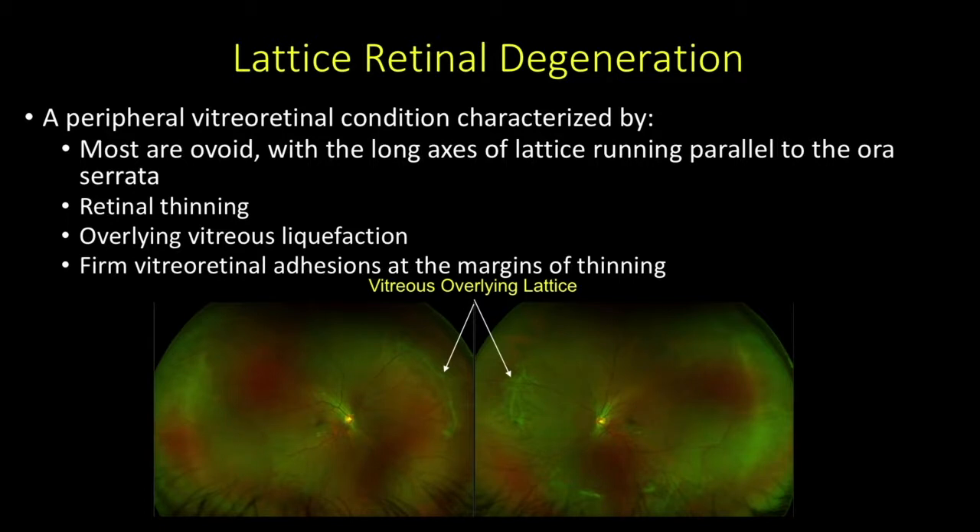Lattice is a peripheral vitreoretinal condition characterized by being often ovoid, with the long axes running parallel to the ora serrata. There's retinal thinning with overlying vitreous liquefaction, and there tend to be firm vitreoretinal adhesions at the margins of the thinning. This photo shows the overlying vitreous on top of this lattice. With thin retina and sticky vitreous, when that vitreous begins to pull away, you have a perfect storm for a retinal tear.